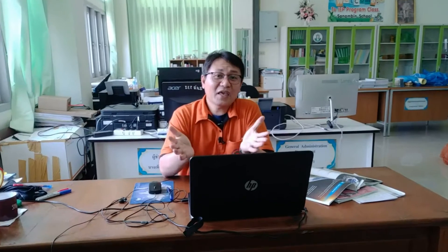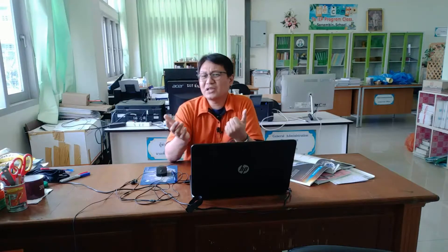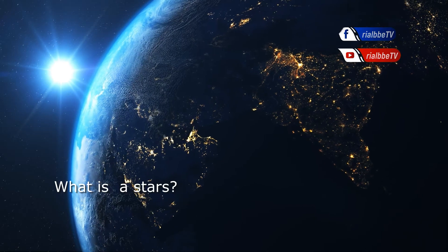Stars and planets are in space. Are they the same thing? What do you know about stars? Earth is a planet. How do you tell the difference between stars and planets? That is a good question. What is a star?